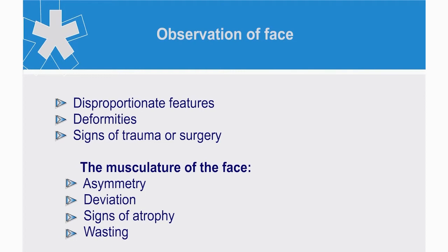Afsana, how do you approach examination of the face? Well Andres, I would start by noting the bony landmarks of the face, looking for disproportionate features, deformities or signs of trauma and surgery. With the musculature, I would check for asymmetry, deviation or signs of atrophy or wasting.